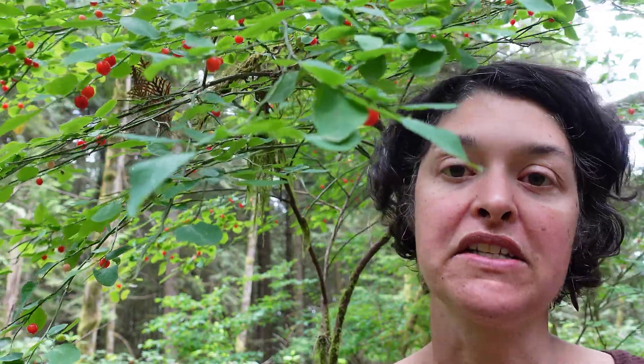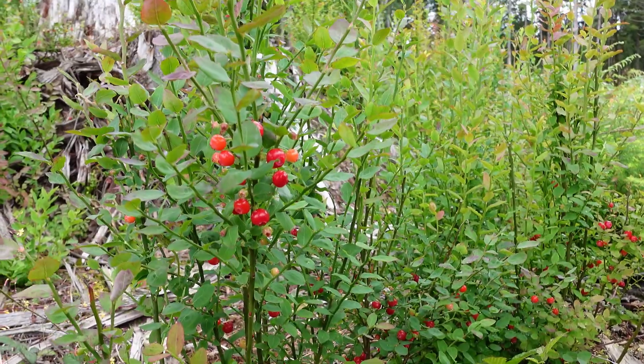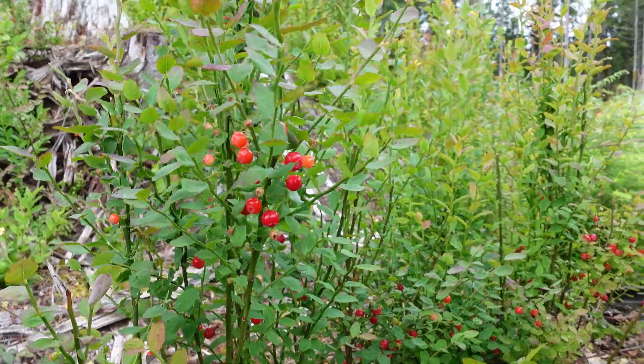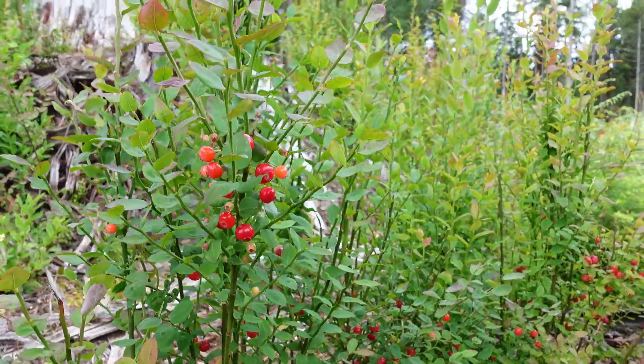Red Huckleberry is very common on the coast — it's the most common Vaccinium. It's common at low to about middle elevations, at edges of moist forests, in clearings, or along stream banks.